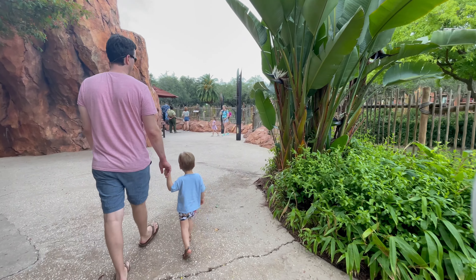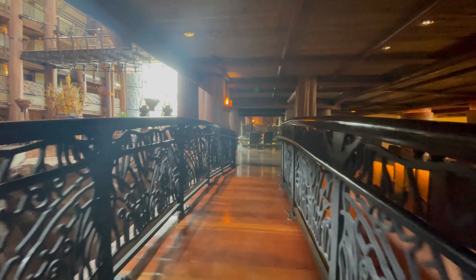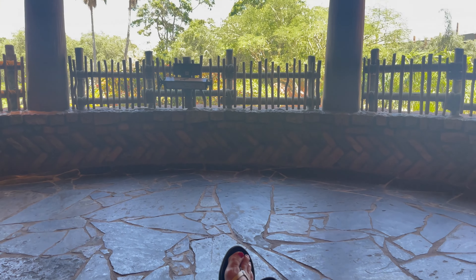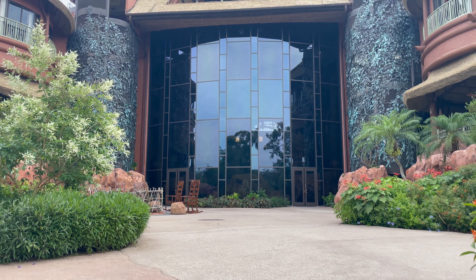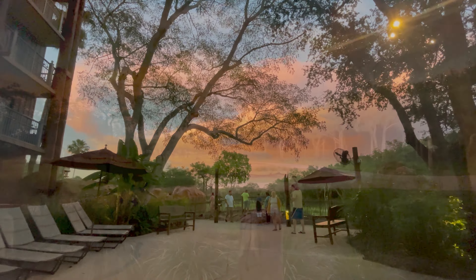With over 200 species of animals to view, you will surely get a great view even if you don't have a savannah room. From waterfalls, fireplaces, and little hidden hideaways, you can easily get lost in the relaxation of this resort as you live your own Disney-inspired African safari.